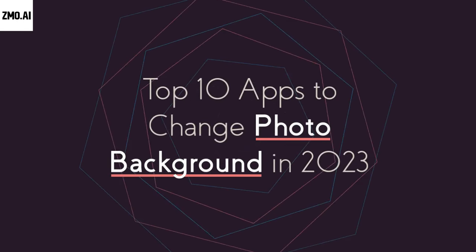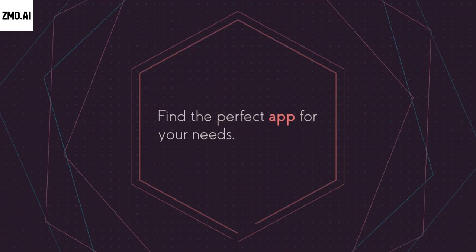Top 10 Apps to Change Photo Background in 2023: Find the Perfect App for Your Needs.